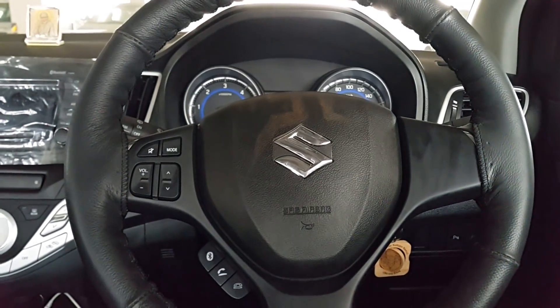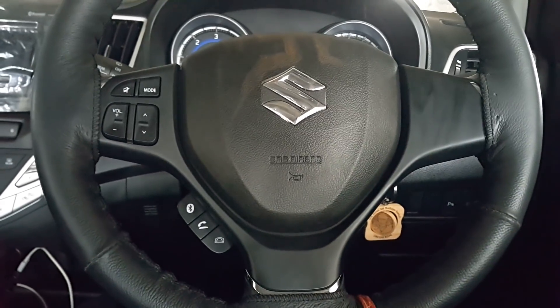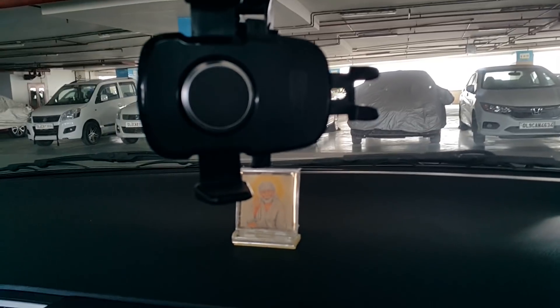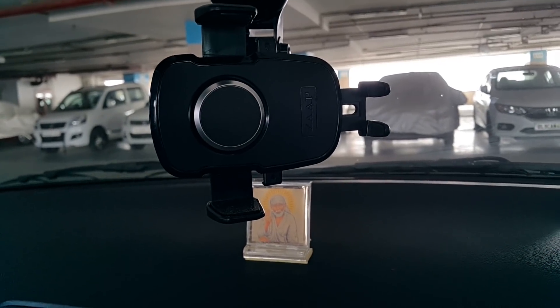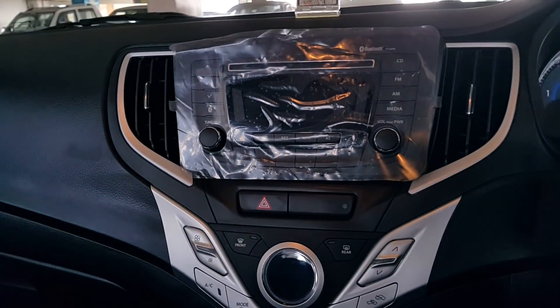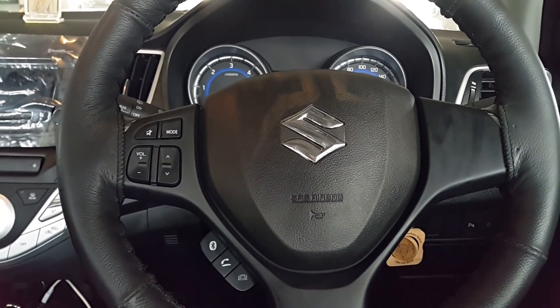Alright friends, I'm in the car now. Let's tell you the rest of the price of all the accessories. Starting from the mat — these are 1216 rupees for all mats. I purchased this mobile holder from Amazon, it's around 1800 rupees but I got it for 1400 rupees. And this is a steering cover which is around a thousand rupees.